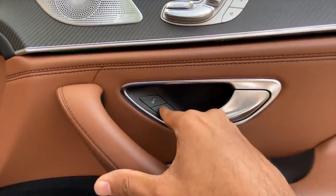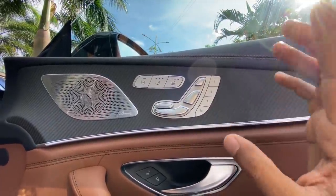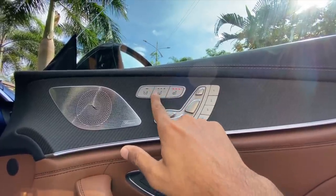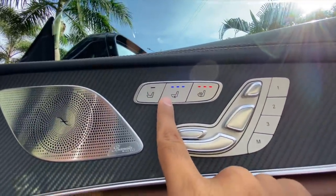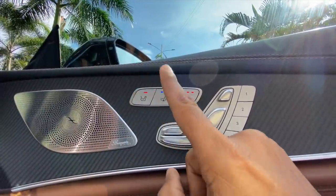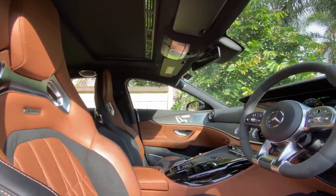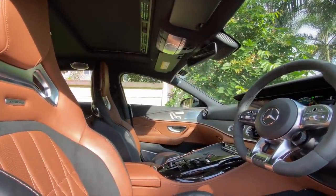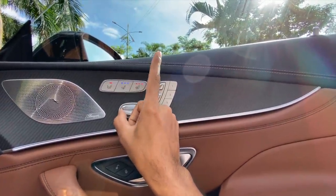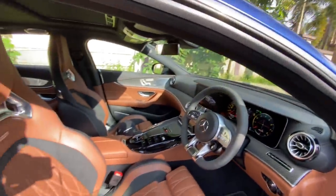Outside rear view mirror control, door handle, lock/unlock button. This is for the seat — it has a memory function where you can save up to three settings, not only for the driver but for the co-driver as well. There are buttons for heating and ventilated seats, and you can even operate the co-driver's seat — move it ahead or behind — from the driver's side. Very simple and super cool.